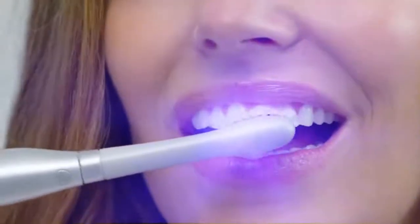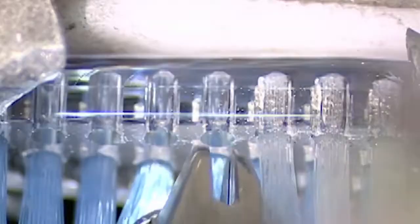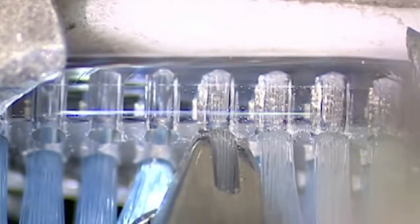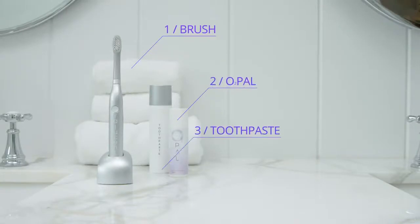Introducing Oralucent, the toothbrush that reduces germs and whitens teeth in just two minutes of regular brushing. It took five years of research and development with top dentists, scientists, and engineers to create this state-of-the-art technology that's as easy to use as 1-2-3.